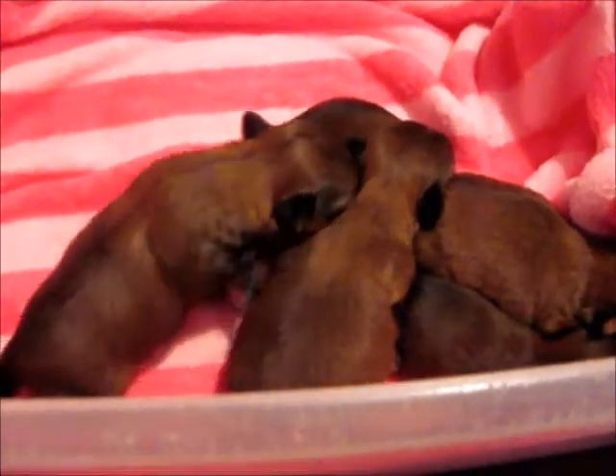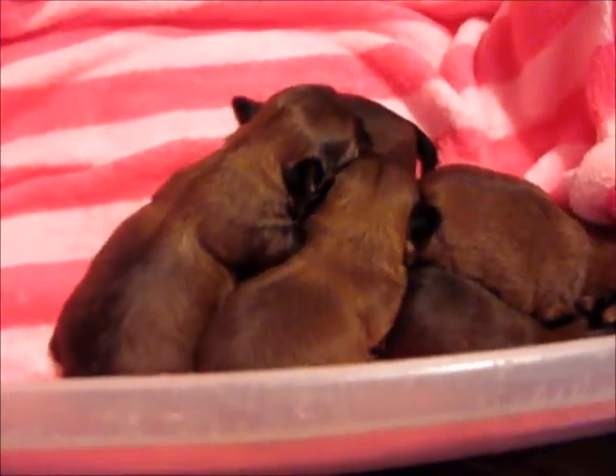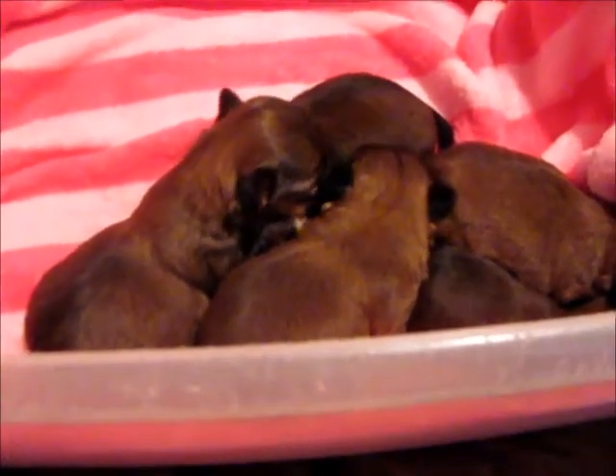They should be ready to go home probably around September 28th, just depending on how big they want to be and how well they do when they neuter and all that other good stuff.